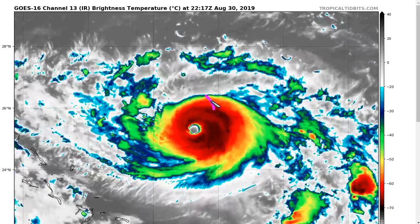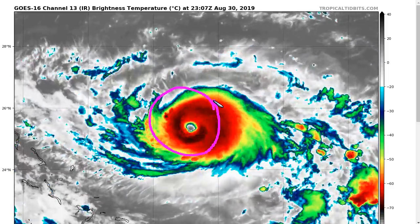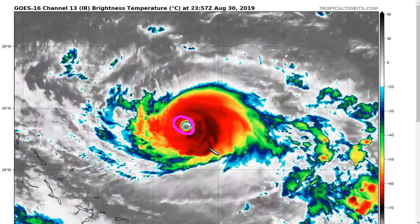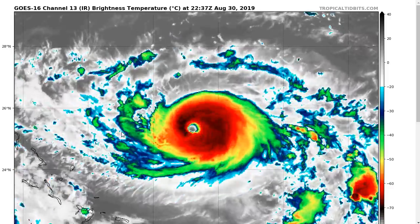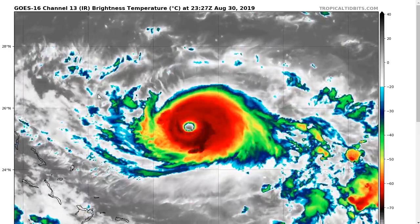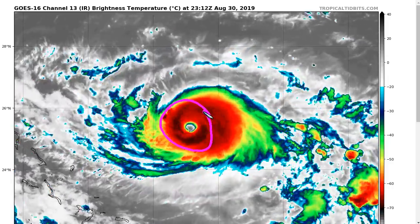We can clearly see from the infrared satellite picture that we have a much stronger Hurricane Dorian than we had yesterday. Earlier this afternoon, the eye was able to clear out, and we have a very mature structure to this hurricane now. After it mixed out most of the dry air that was plaguing it, it was able to form a complete eyewall, and it now looks like this.